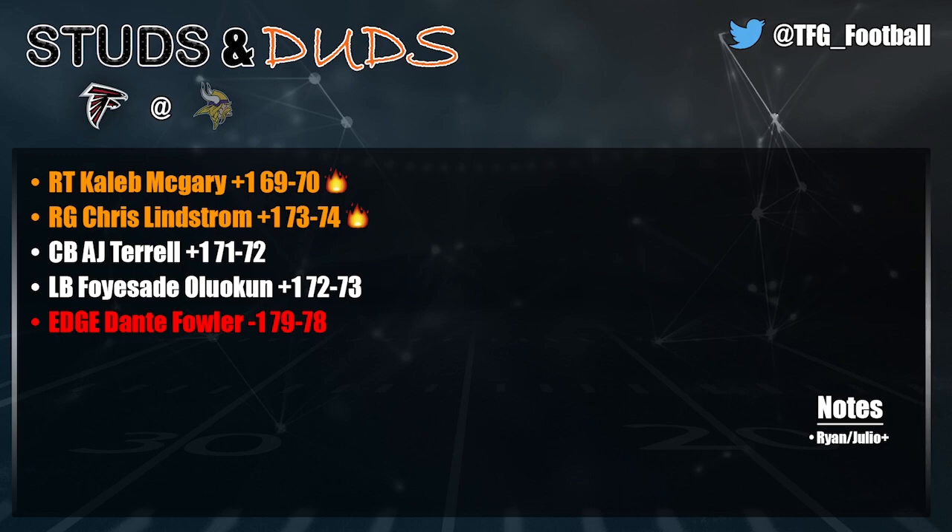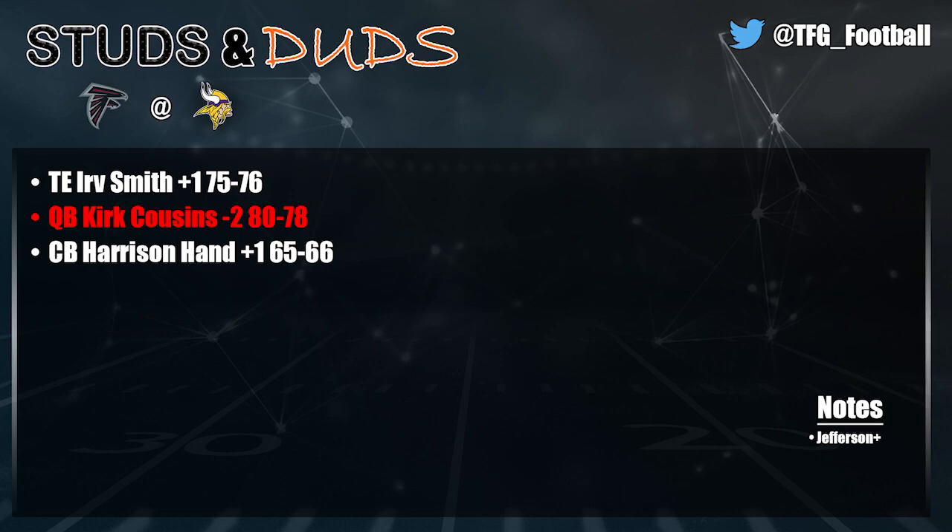Matt Ryan and Julio Jones were really good this week — could be due for a boost if they contribute to some good offense against Detroit. For Minnesota, Irv Smith is going up for the second week in a row — they're using him heavily in the passing game and he's rewarding them. He's a decent blocker, just a good tight end. Going up, 75 to a 76. Kirk Cousins was close to a dud of the week — he's just been so bad. They're stuck with that contract. He just doesn't elevate the team when things go wrong, can't lean on him to get you out of trouble, and the turnovers are stacking up.